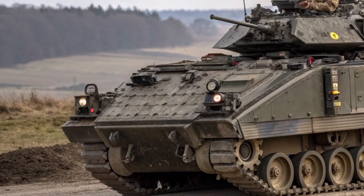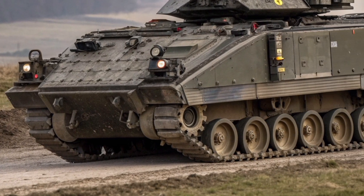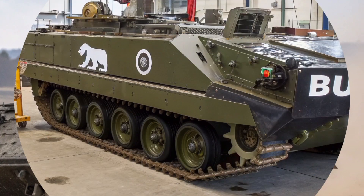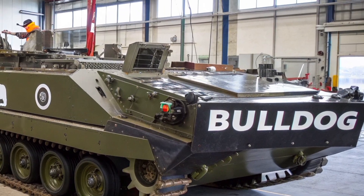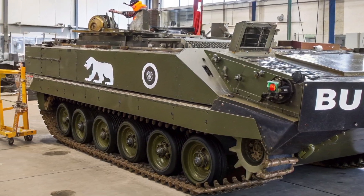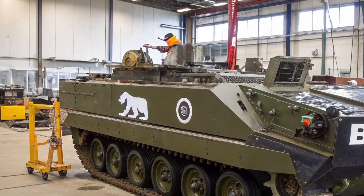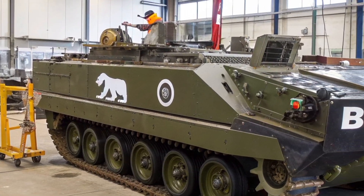The story of the Bulldog begins in the early 1960s. Originally known simply as the FV-432, this armored personnel carrier was designed to transport infantry safely to the front lines. Its purpose was simple: to get soldiers where they needed to be, under protection and in time. Over 3,000 were built, and it became one of the most recognizable vehicles in the British Army. But as warfare evolved, so too did the need for the FV-432 to change.